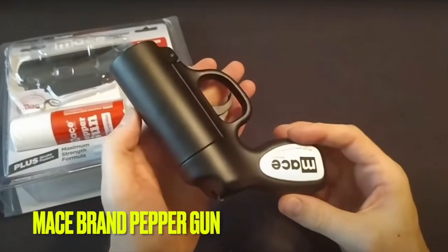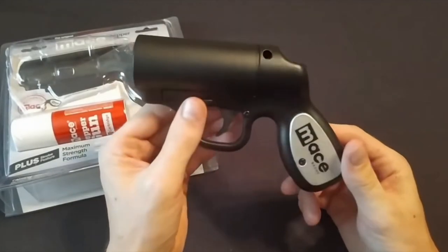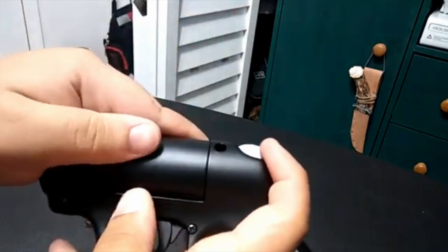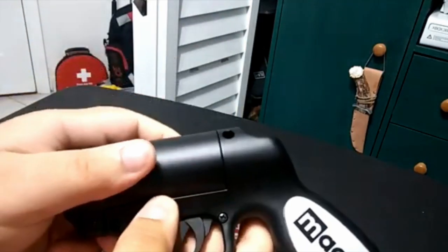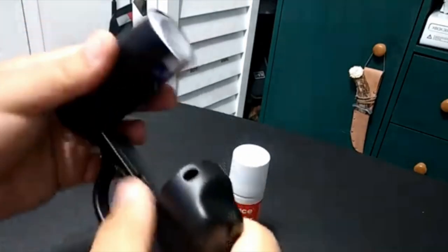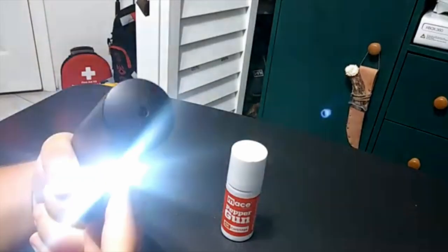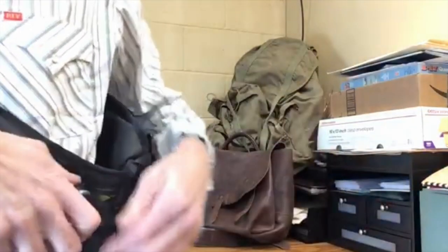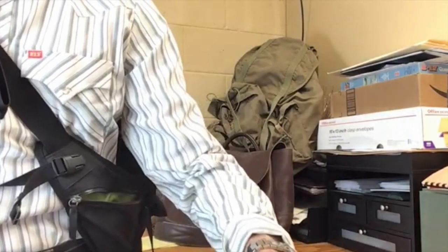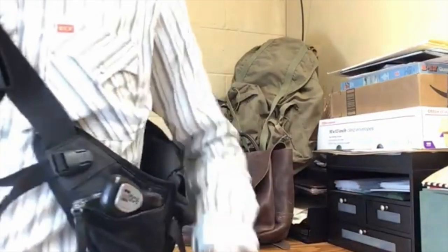Number 5. Looking for a reliable and effective self-defense tool? Look no further than the Mace Brand Pepper Gun. With its advanced delivery system and powerful formula, this Pepper Gun provides accurate and long-range protection from potential threats up to 20 feet away. Not only is the formula strong, causing respiratory distress and an intense burning sensation, but it also contains UV dye for easy identification by law enforcement. Plus, the integrated LED light offers dual-mode strobe lighting for added protection and aiming accuracy. It's also 100% TSA and FAA compliant for checked baggage airline travel.